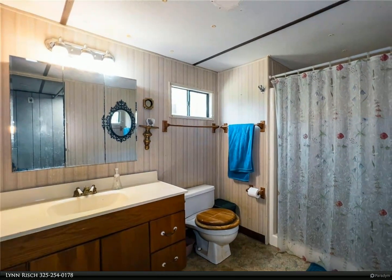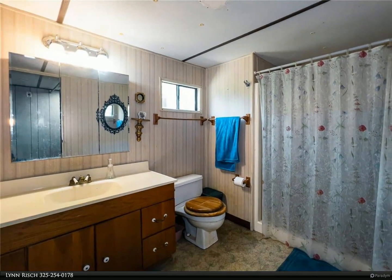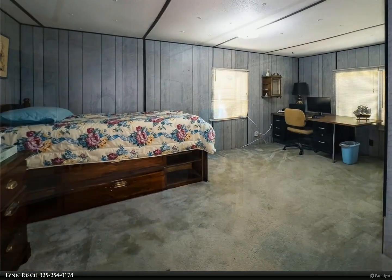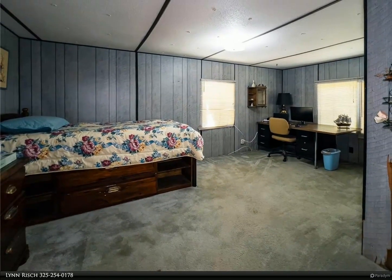Included on the property is a shed for storage. Come see what this property has to offer. For more information, review the details below.